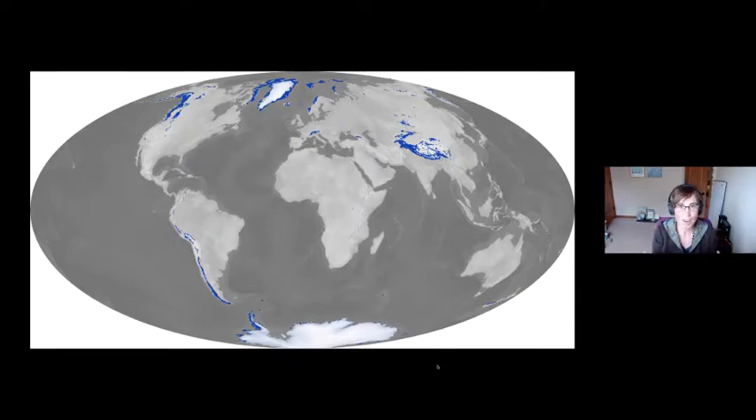We're going to start by orienting ourselves to where ice is on the planet. This map shows where ice is all over the globe — all of the blue areas are the world's smaller glaciers, ice fields, and ice caps. I first discovered ice over in the Himalaya, but I now spend much of my time thinking about Greenland. We have all of the smaller ice in blue, but we also have our big ice sheets.